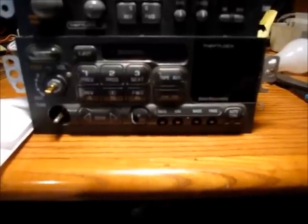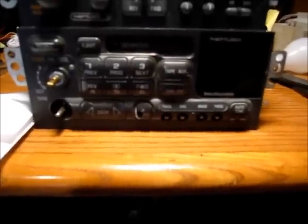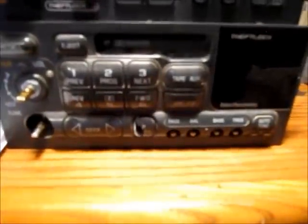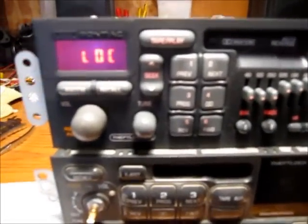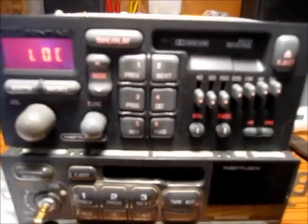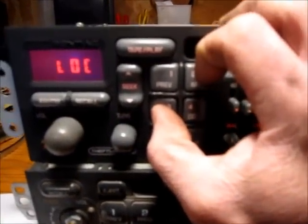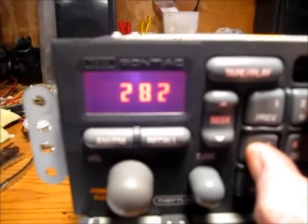Here's how to retrieve the code. First, you need to turn on the ignition key, but don't turn on the radio. You'll see it says LOC on the display. What you want to do at this point is press and hold the number 2 and 3 preset buttons and a number will display on the screen. Just keep holding the buttons. This says 282, so now we're going to write that down: 282.